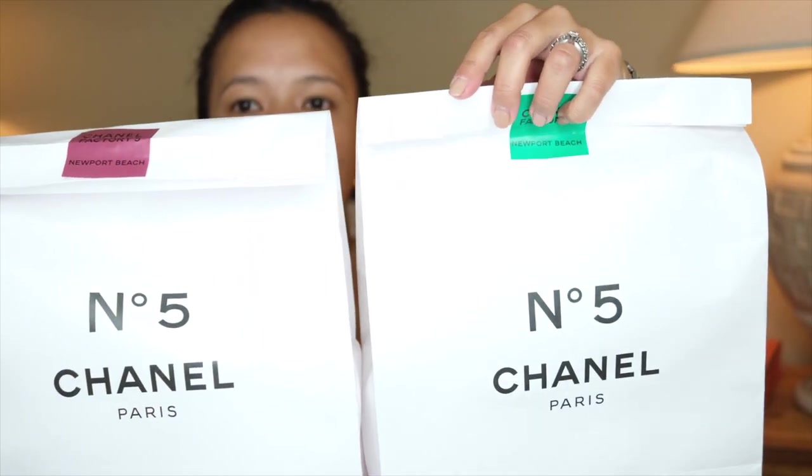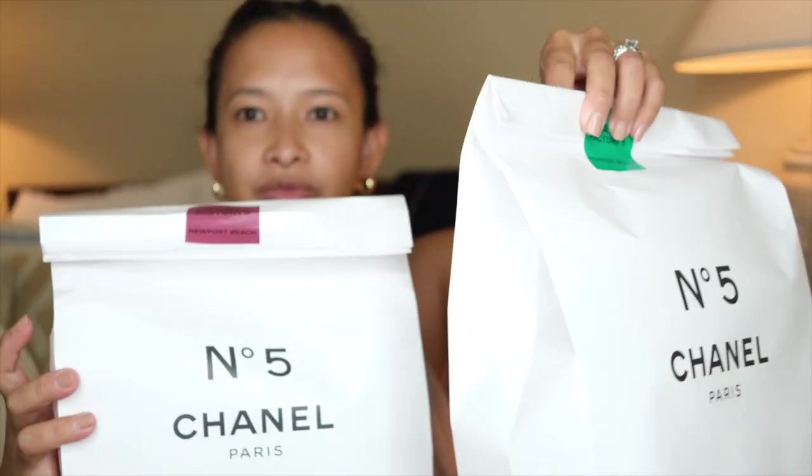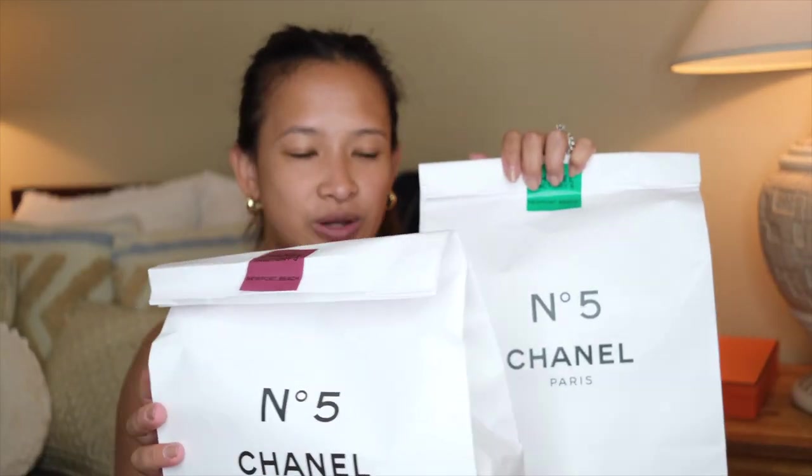I also want to show you the paper bag it comes in — it's a Newport Beach paper bag, which is where I sourced it with my SA. These little paper bags can be recycled and used under the tree or for birthdays. So there you have it — all the Chanel things I purchased. I'm going to give some as gifts and segregate things so everybody has little items in their stocking stuffers. I know it's just July and I'm already thinking about Christmas!